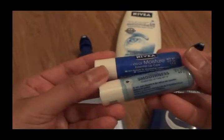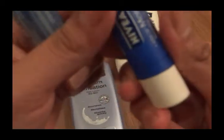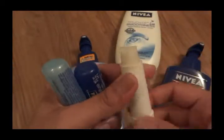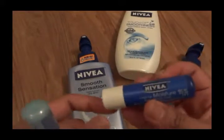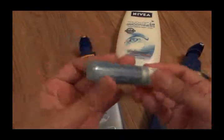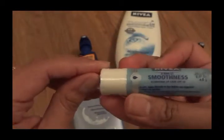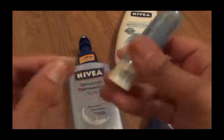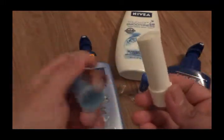These are Nivea lip balms. This one is for very dry lips — as you can see, I've already used up most of it. It's really helpful especially during wintertime; it keeps your lips super moist and silky. You won't need additional lip gloss just to keep your lips moisturized. I haven't opened this other one yet, but I'm going to try it on while I have you guys, so let me take off the wrapper.